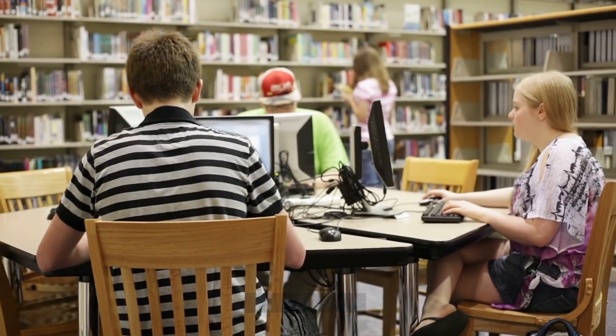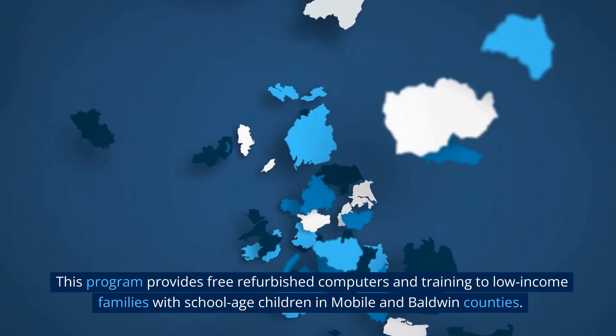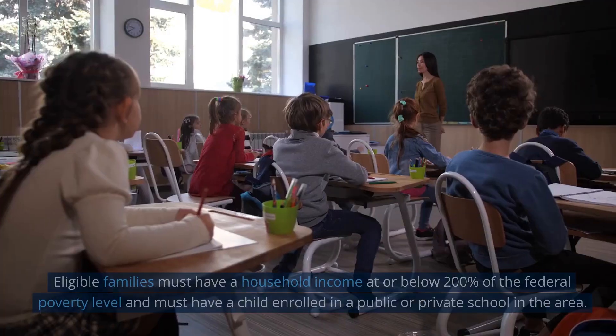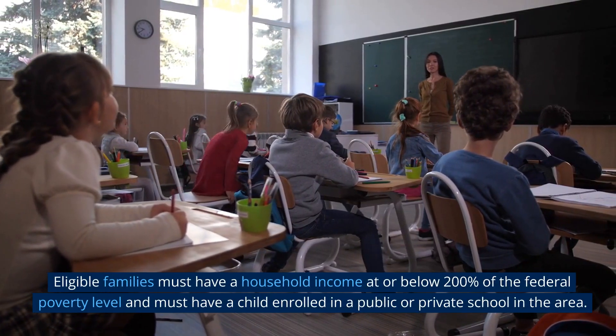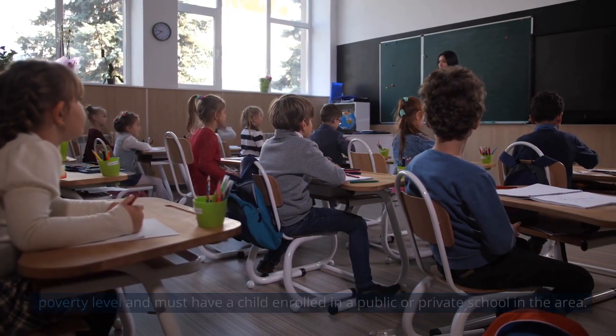Computers for Kids: This program provides free refurbished computers and training to low-income families with school-age children in Mobile and Baldwin counties. Eligible families must have a household income at or below 200% of the federal poverty level and must have a child enrolled in a public or private school in the area.